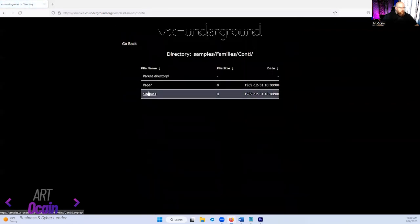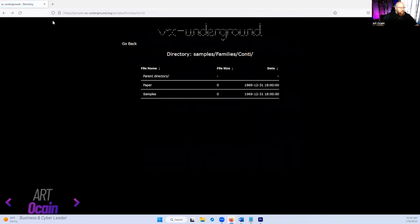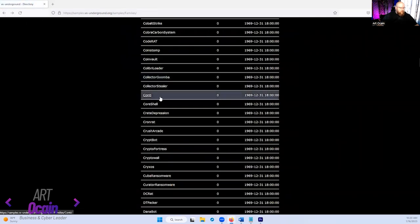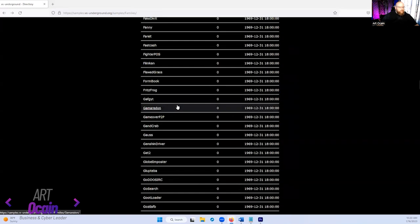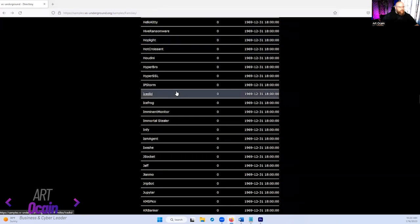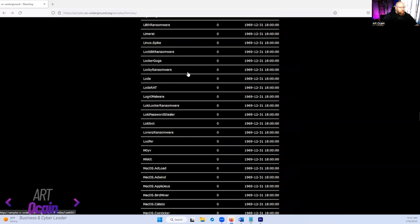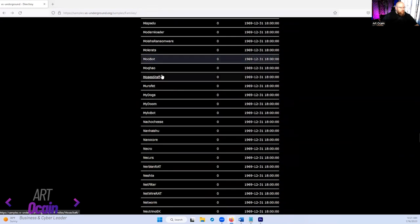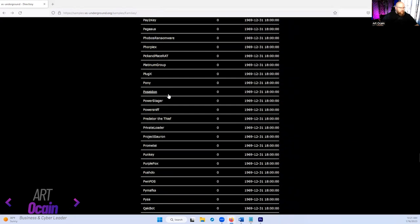If we go into the Conti ransomware, there's a ton of different compiled versions. Now these are all 7-zipped, so you're going to have to download 7-Zip — I go to Ninite to download and install it. The file is actually encrypted, and the decryption key is 'infected' — lowercase, i-n-f-e-c-t-e-d. This library has a ton of stuff, and there are no directions on how to use anything — they figure you'll look up what you need.